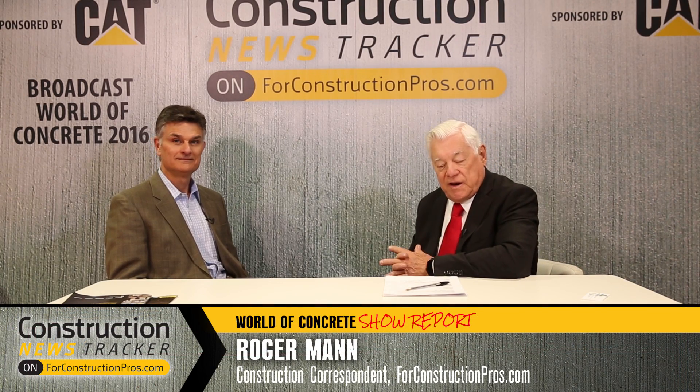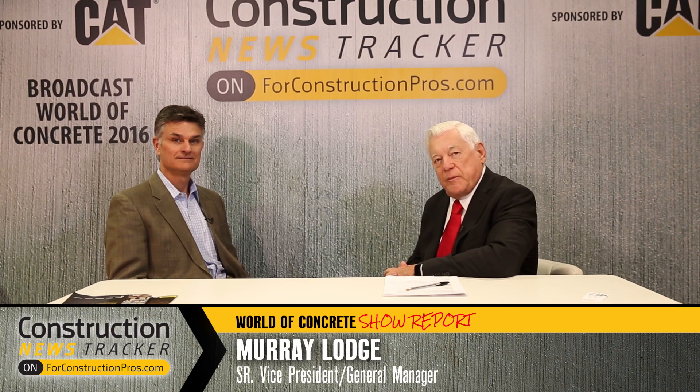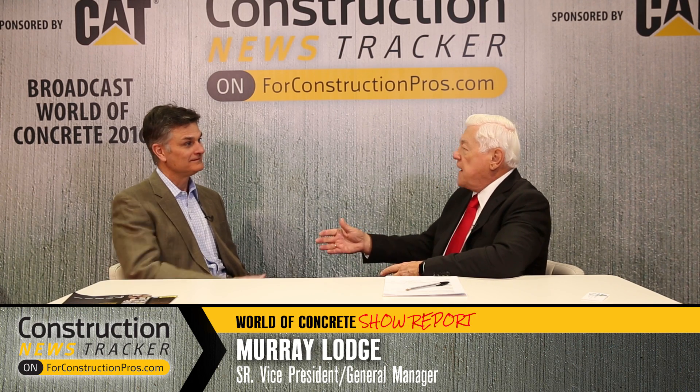From World of Concrete 2016, I'd like you to meet Murray Lodge, who is Senior Vice President and General Manager of Construction for TopCon. How's the show for you and your company? Very exciting. We've had a good turnout.